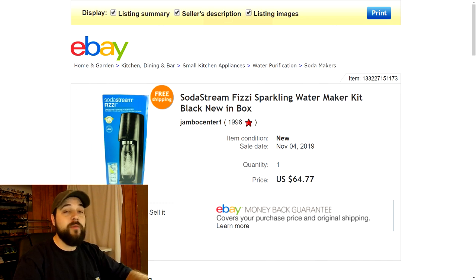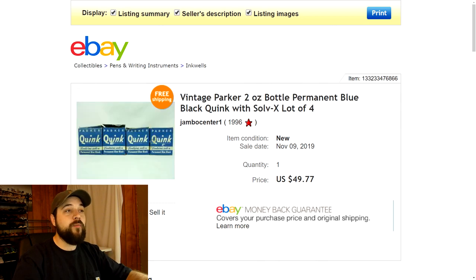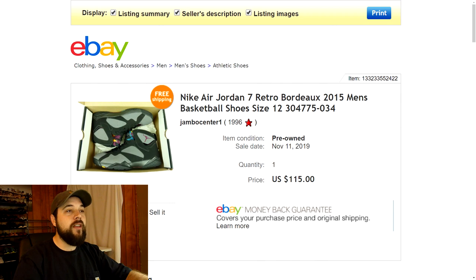Next are these vintage Parker permanent blue-black Quink ink bottles — basically ink for old-school feather quill pens where you dip the pen and write. I found four of them, never been used. I listed them as a lot and they sold for $49.77. I found these at a thrift store — I think I paid like two bucks each, they were marked four dollars but were half off, so eight bucks total. A profit of about $42 on those is pretty good.